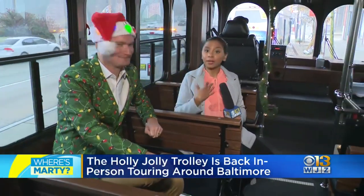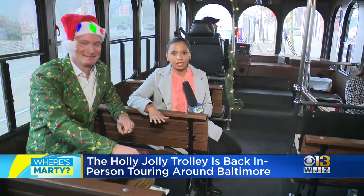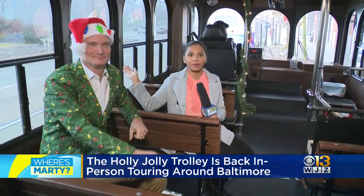I'm on the Holly Jolly Trolley, and this is my first time. I'm extra excited because the last time the Holly Jolly Trolley was out was in 2019 because of COVID, and it came back fully updated and remodeled here.